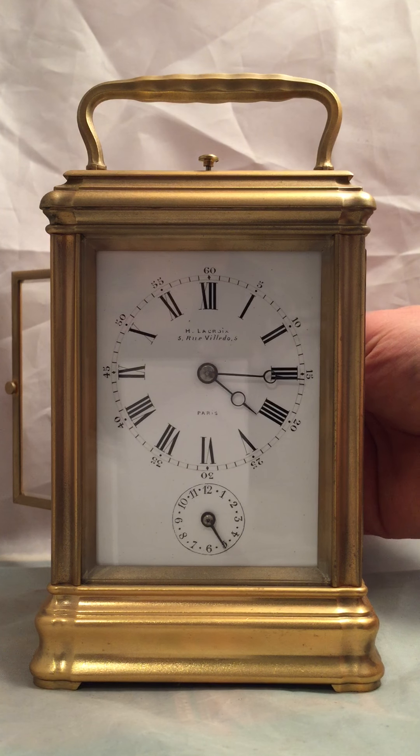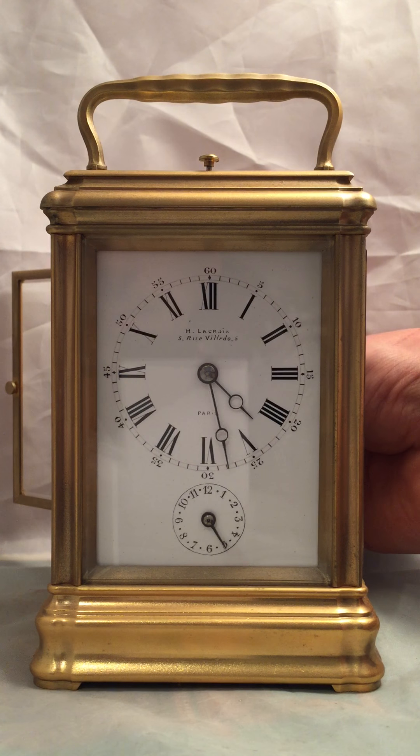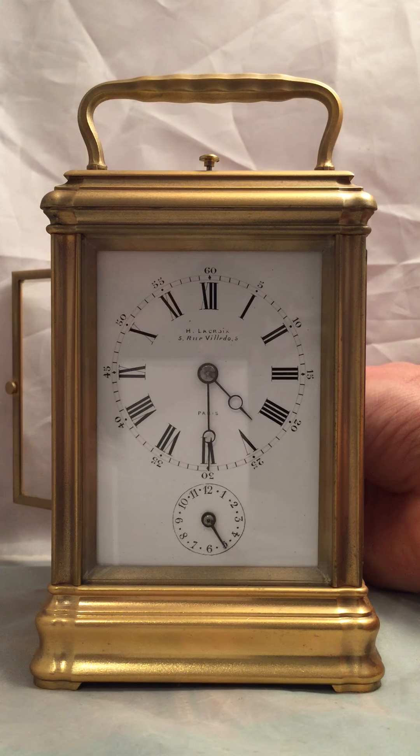Back to the hand set. As you can see, we're set on Grand Sonnery at the moment.